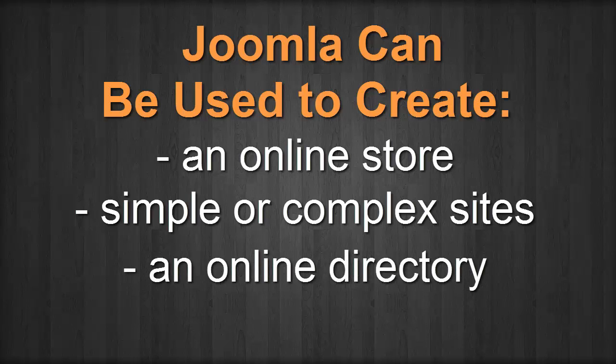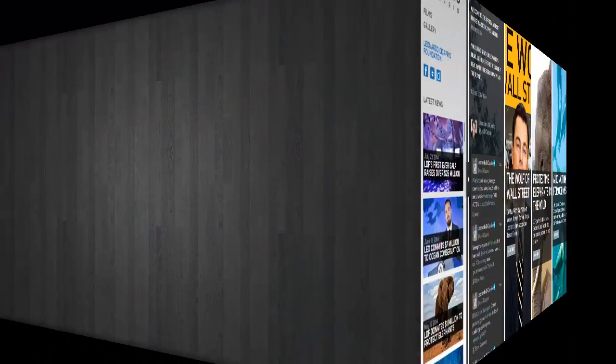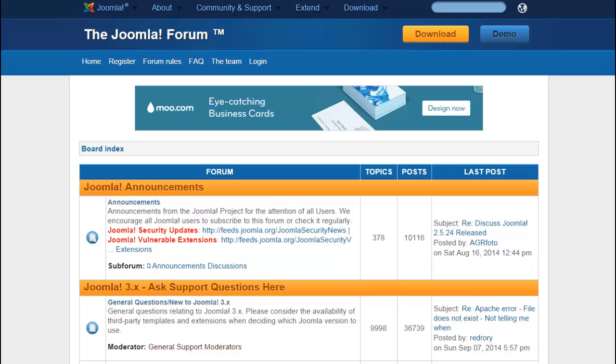Joomla can actually be used to create smaller, simpler business sites — in fact, that's done all the time. It's a good place to start if you want a small site and you can picture it growing in the future, adding functionality. Despite its complexity, you can set up a business website with absolutely no coding.